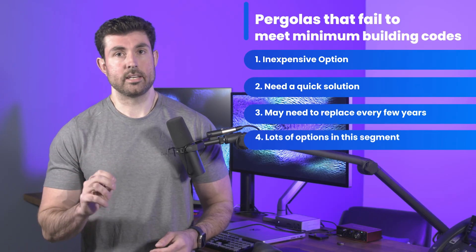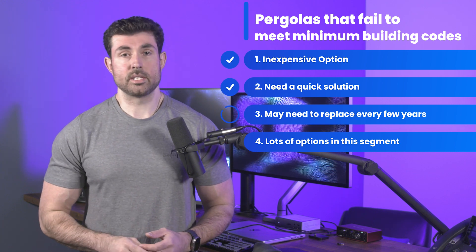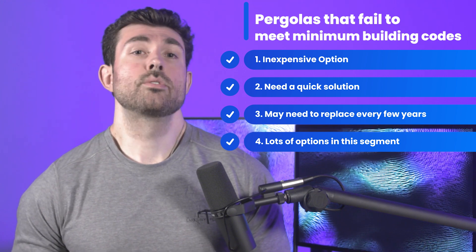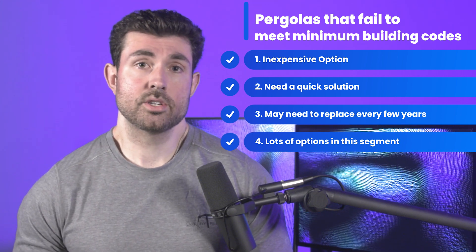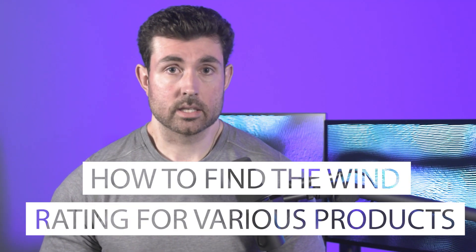Now that isn't to say these products are completely worthless. They can be a great inexpensive option for those who don't have the money for a nicer unit and just need something to keep the sun off. You might need to replace it every few years, but there are many customers who are completely fine with that value proposition and there are plenty of great solutions out there. Second, how to find the wind rating for various products.